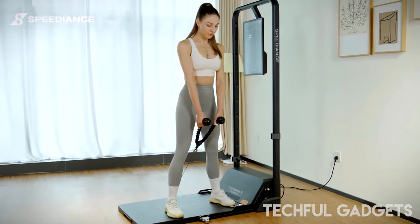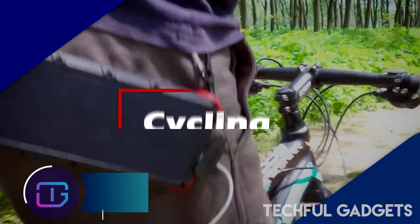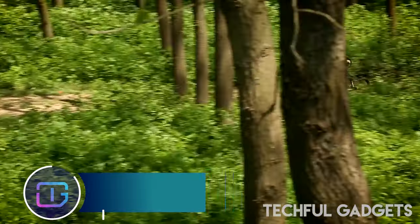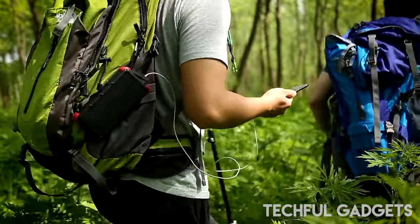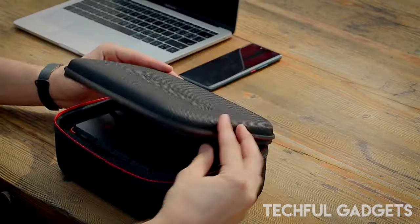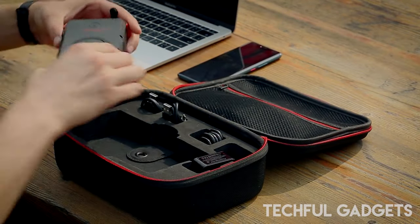Whether you're gaming, browsing the web, or controlling multimedia content, the ring keeps you in command. Introducing the Outxw20 — in today's fast-paced world, our reliance on mobile devices is greater than ever, with many of us spending hours each day on our screens. Whether on the go or enjoying the great outdoors, having access to reliable power is essential, and that's where the Outxw20 comes in.